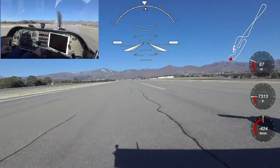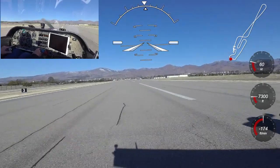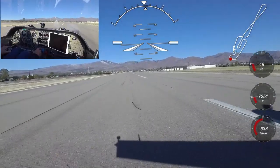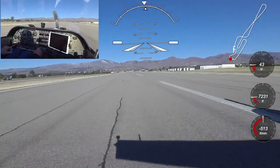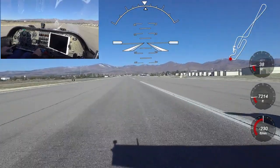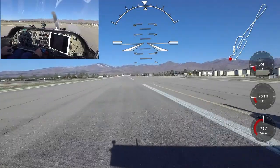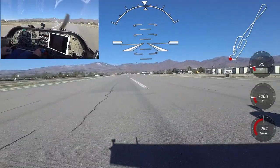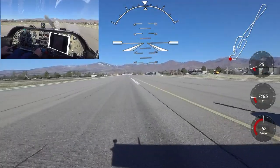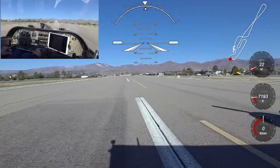Once on the ground, the Venture doesn't slow down very quickly. This is because it doesn't have much aerodynamic drag and uses small high-pressure tires that don't have much rolling friction. At this altitude, the Venture will roll 7,500 feet before stopping if you don't use any braking. So I get on the brakes fairly quickly to get slowed down for a turn off at Bravo that is 4,500 feet down the runway. Venture pilots know that tire and brake maintenance is particularly important on this aircraft because a failure of either one can be a real problem.